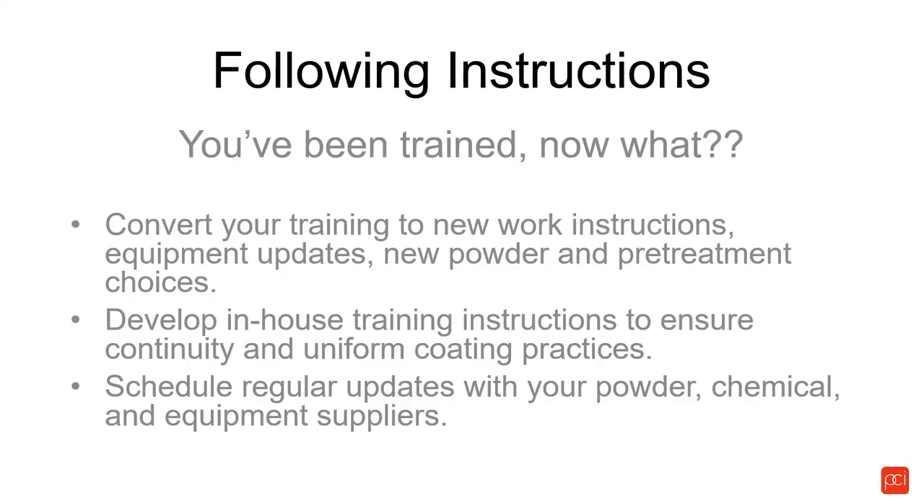Now you've been trained — now what's next? We recommend you convert your training to new work instructions, equipment updates, and new powder and pretreatment choices. In other words, go back and get your processes in order. Powder coating is a process — it's not a singular element. It's a process of many individual elements that have to work perfectly in order to be successful. Work instructions are very important. Learn about equipment updates. Convert that training to new equipment updates and new powder and pretreatment choices.